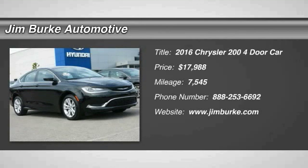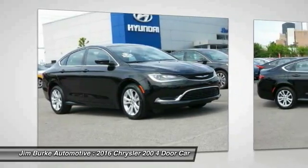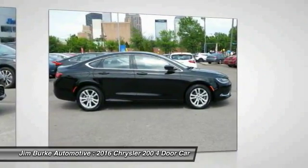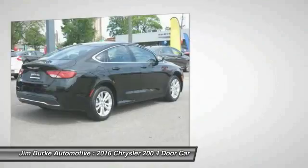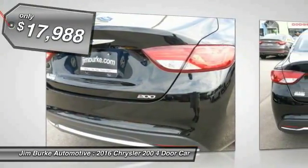2016 Chrysler 200 — this mid-sized sedan from Chrysler is loaded with modern comforts. Thicker seats, LED lighting, and noise dampeners are just a few highlights. This 200 model takes an aggressive step into a competitive market and is priced below $20,000.